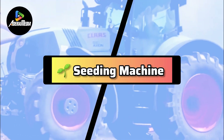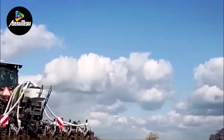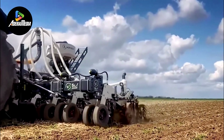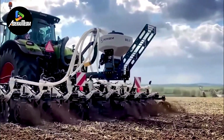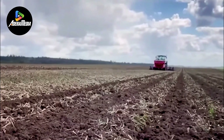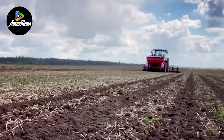The 10th item on our list is the Seeding Machine, a vital agricultural tool designed for the efficient planting of seeds in the soil. This innovative device revolutionizes the traditional planting process by automating tasks, significantly minimizing the reliance on manual labor. Comprising essential components such as a seed hopper, a planting mechanism, and a ground-engaging tool like a planter or drill, the Seeding Machine operates seamlessly to enhance productivity.